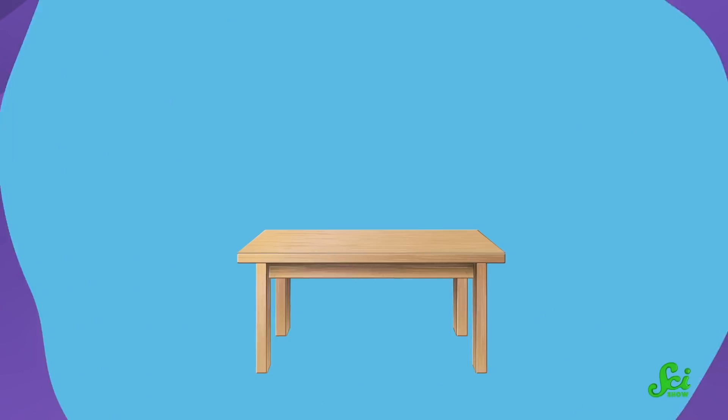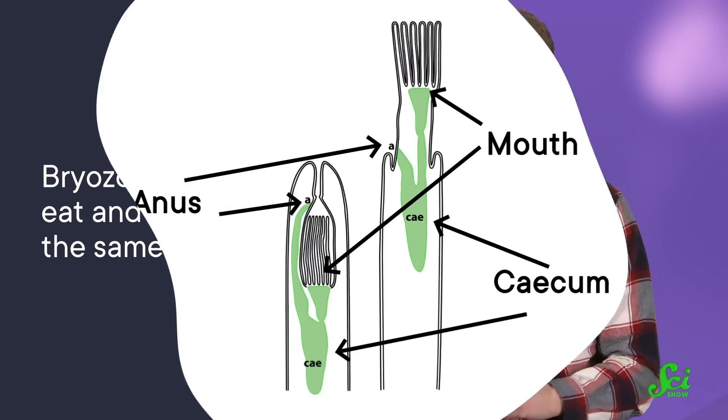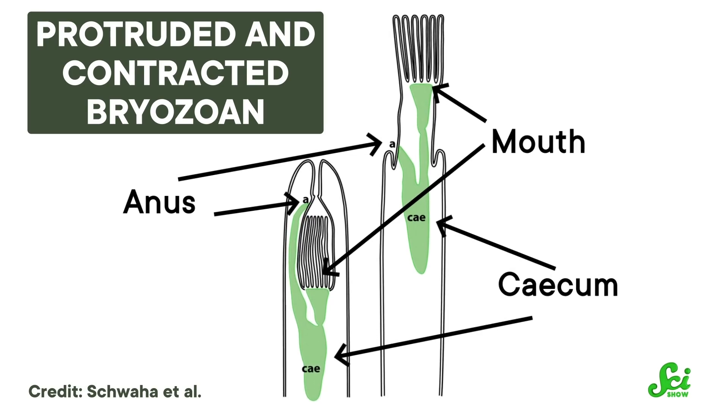Now, you might have noticed a major problem with this body plan, because we all know not to poop where we eat. But do not worry — they don't eat and poop out of the same hole. On a single bryozoan, the anus is far enough down the retractable segment that it probably won't eat its own waste.